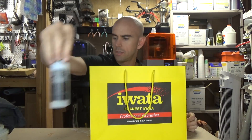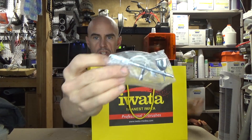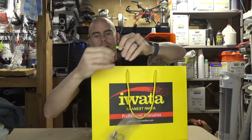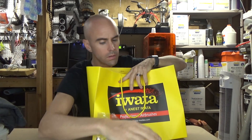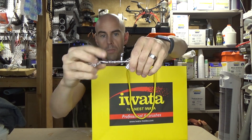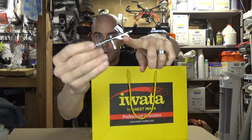They gave me airbrush cleaner, which you'll see why I got that here in a second. They also gave me an airbrush keychain — let's open this so you can see. There it is — an airbrush keychain which is also a bottle opener, which is pretty freaking cool. So it's got a little bottle opener attachment.